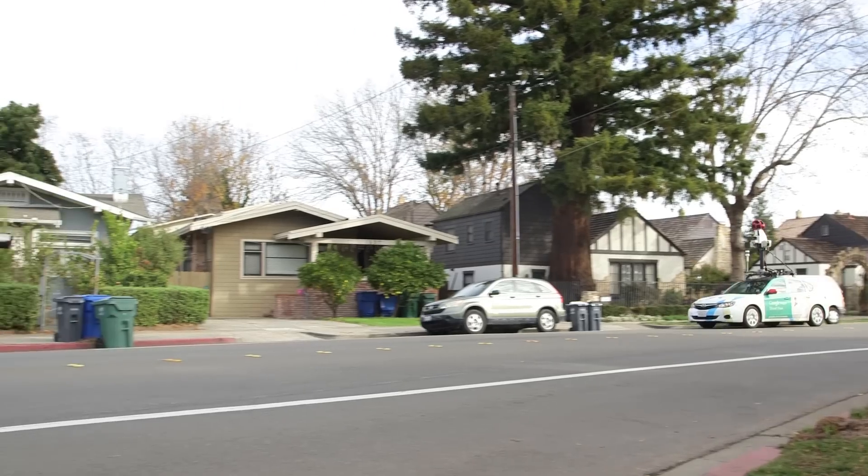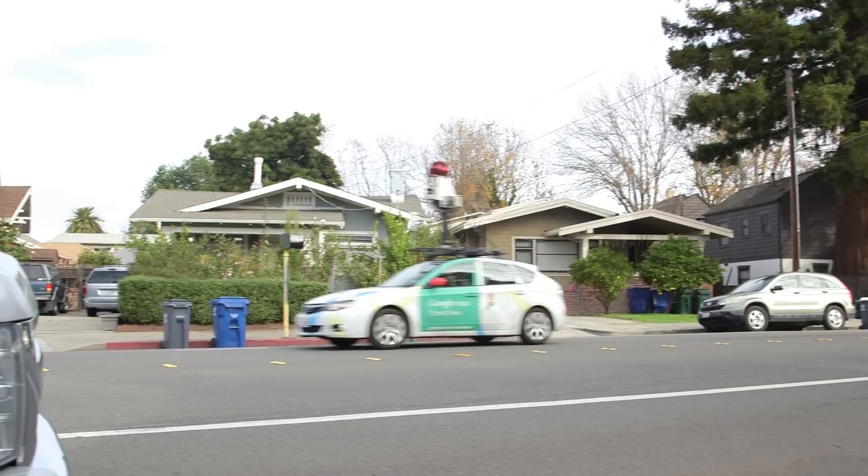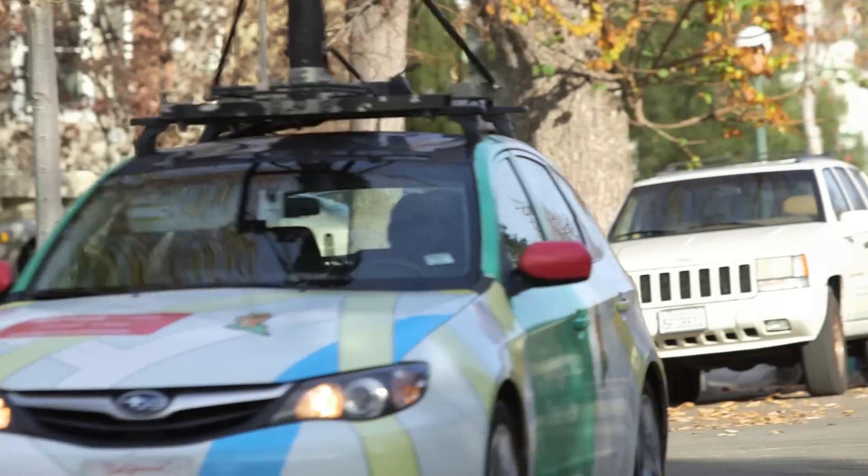While most of these leaks are not an immediate safety threat, they are a threat to the environment. Working together with EDF and Colorado State University, we equipped a handful of Street View cars with methane analyzers and we've been driving around select US cities for the past few years now.